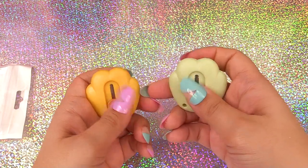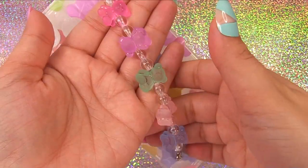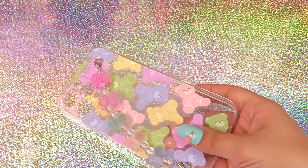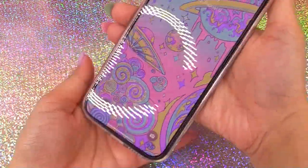Next up is the little gummy bear phone case — so cute! The handle has translucent little gummy bear beads, and the phone case itself is see-through so you can see the color of your phone through it. We can hold it easily with that handle.